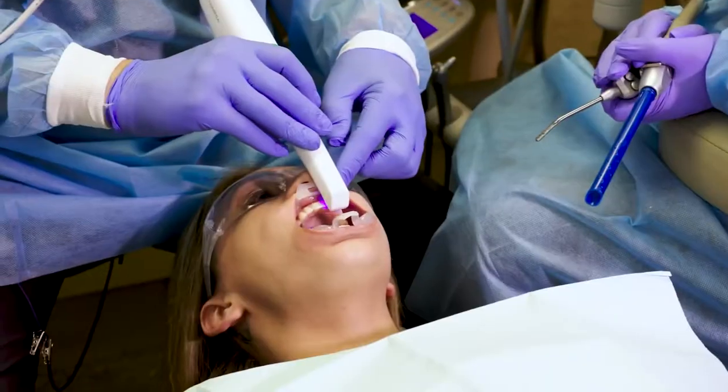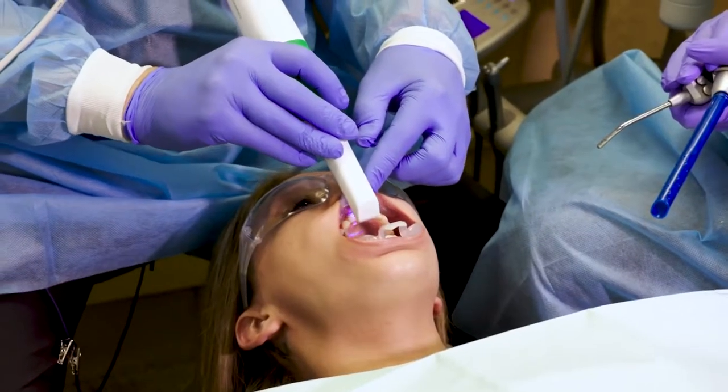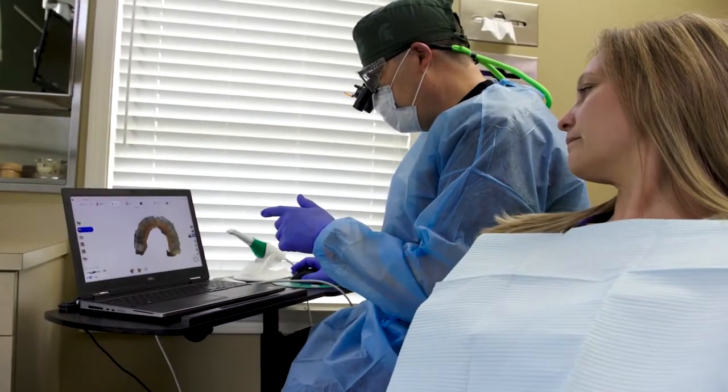Being able to offer a one-visit crown or partial crown offers my patients convenience. There's no goop in their mouth, there's no temporary that's going to come off. They don't have to make a second appointment to come back to get their partial crown or their crown. It's all done in one visit.